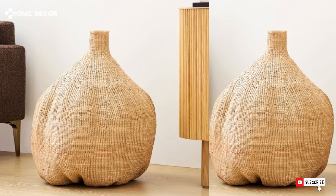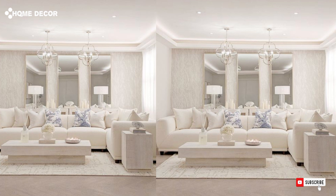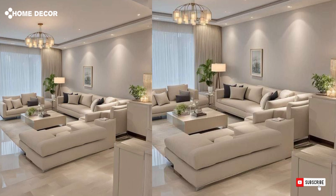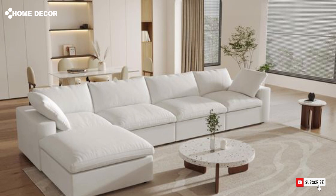Thanks for joining us on this stylish journey through the top decorative items for your living room in 2024. We hope you've found inspiration in the modern vases, chic trays, and elegant accents we've highlighted. Remember, it's all about creating a space that reflects your personality and makes you feel at home. Don't forget to like, comment, and subscribe for more tips and trends to keep your living room looking fresh and fabulous. See you next time for more design inspiration.